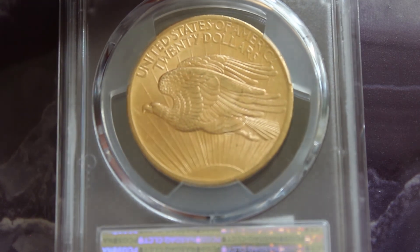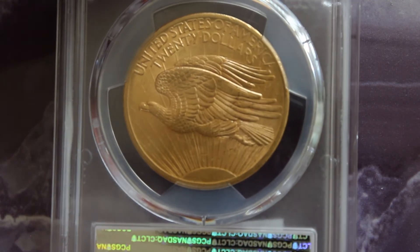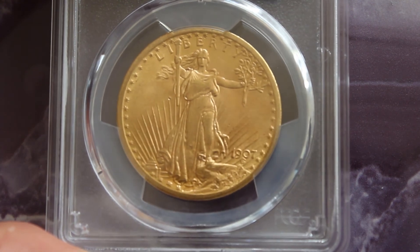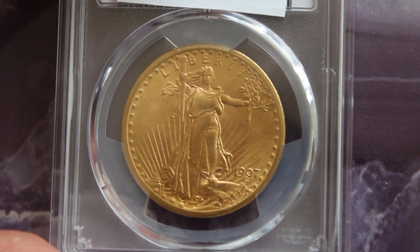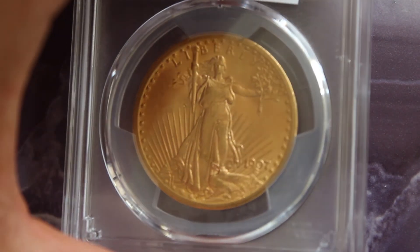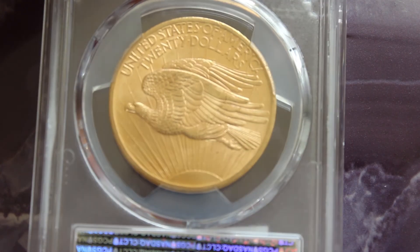Really amazing coin. I'm just admiring this coin while I'm shooting this video, and I can see why a lot of people say this is one of the most beautiful coins ever struck. That's pretty bold to say, but I can understand why they say that.